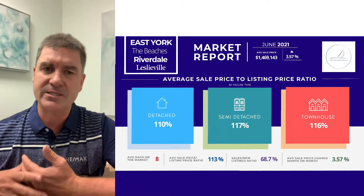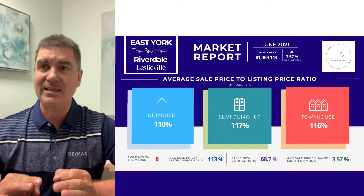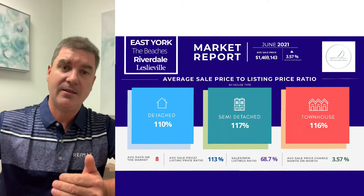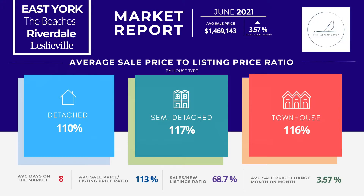Looking at the average sale price to listing ratio — a lot of people can see what happens when houses get listed: they get listed low, hold back offers, and then sell a week or so later. Specifically in the detached home space, that list-to-sale delta — the difference between list price and sale price — is shrinking. At one point we were up 125% to 130%, and that number is getting much smaller, which means the housing market is becoming a little more balanced. It's not as much of a seller's market as it was even just a couple of months ago.